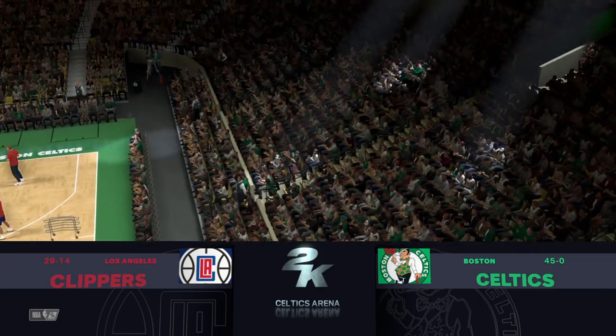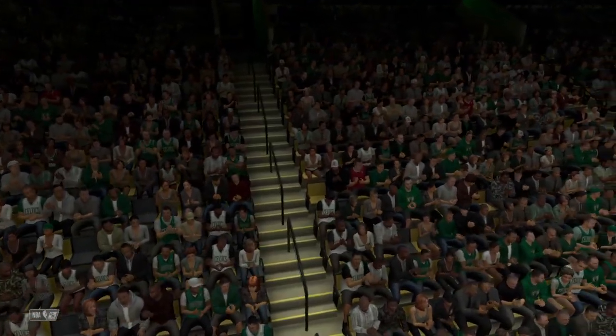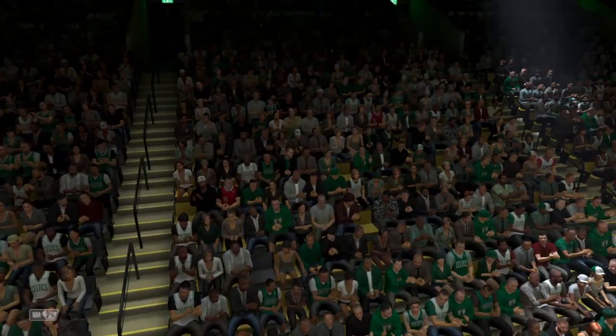Tonight it'll be the Boston Celtics going up against the Los Angeles Clippers. This is Kevin Harlan, and by my side, Greg Anthony and Brent Berry, and from the sideline, David Aldridge.